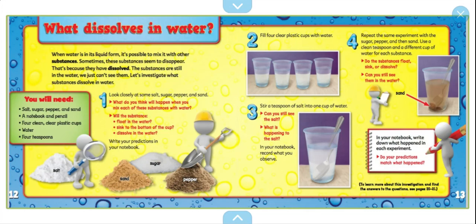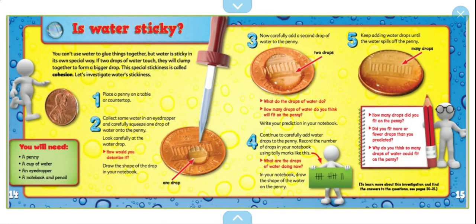Is water sticky? You can't use water to glue things together, but water is sticky in its own special way. If two drops of water touch, they will come together to form a bigger drop. This special stickiness is called cohesion. Let's investigate water stickiness.